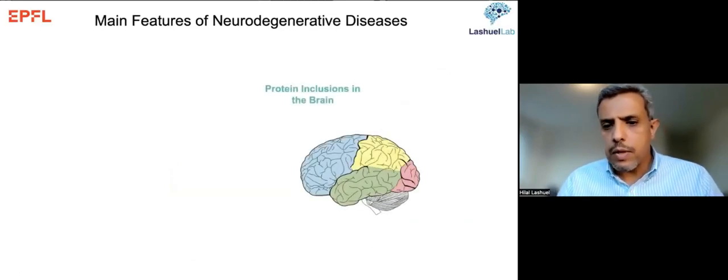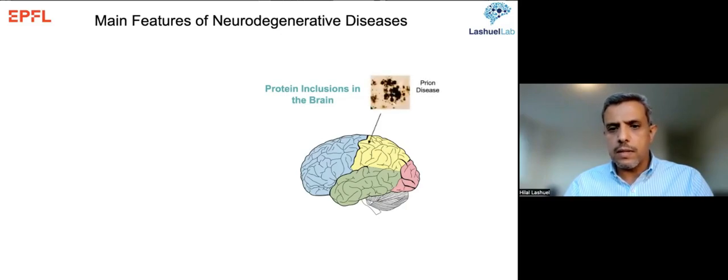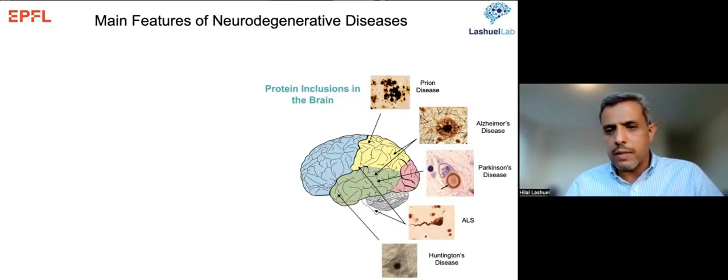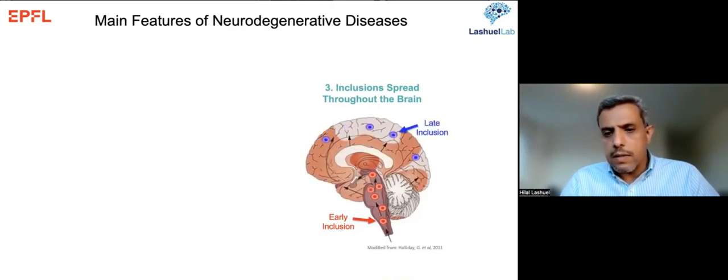These fibrils are usually found as the primary constituents of misfolded protein aggregates that accumulate in neurodegenerative diseases. Depending on the disease type, they accumulate in different brain regions — usually the region affected — despite these proteins being highly expressed throughout the brain, suggesting selective neuronal vulnerability. They typically start in one part of the brain and then spread to different regions as the disease progresses.